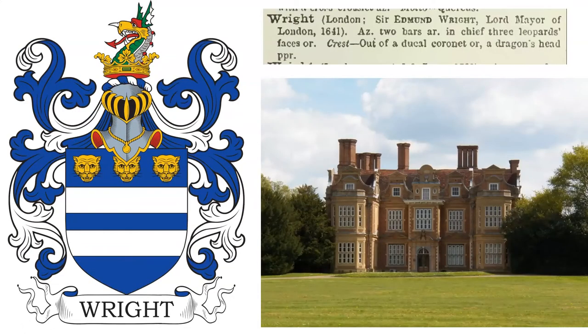The eighth coat of arms: Azure, two bars Argent, in chief three leopard's faces Or. Crest: out of a ducal coronet Or, a dragon's head proper. This coat of arms was granted to Sir Edmund Wright, lord mayor of London in 1641, who was born at Nantwich in the late 16th century, the son of Randall Wright. He married twice and had seven daughters. In 1629, Edmund purchased Swakeley's Manor at Ickenham in Middlesex, and over the next ten years had a house built there, known as Swakeley's House.